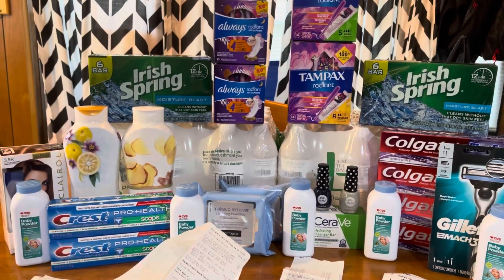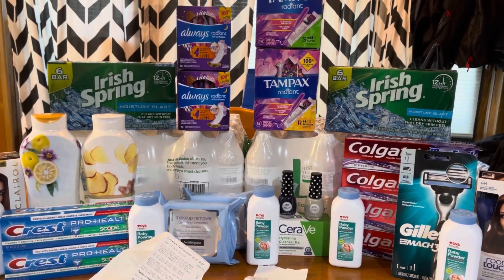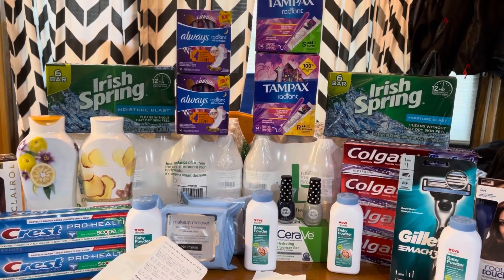That's it for my CVS haul this week. I hope you got some great deals. Thank you guys so much for watching. I will see you in my next one, and until then, stay in coupon mode. Bye guys!